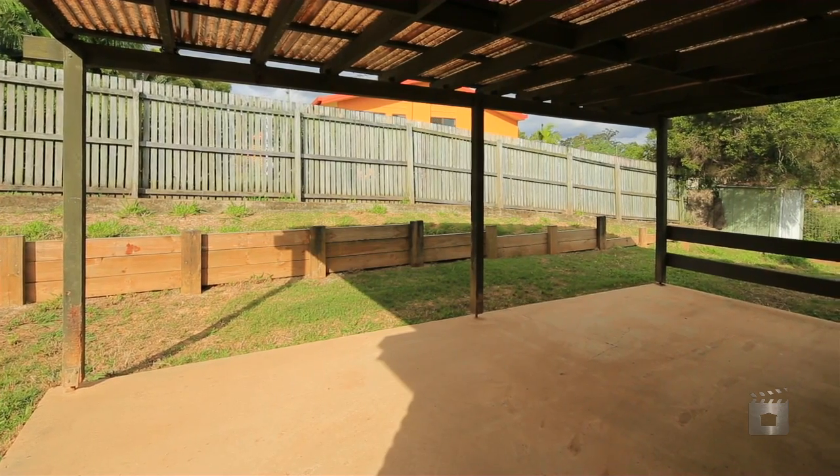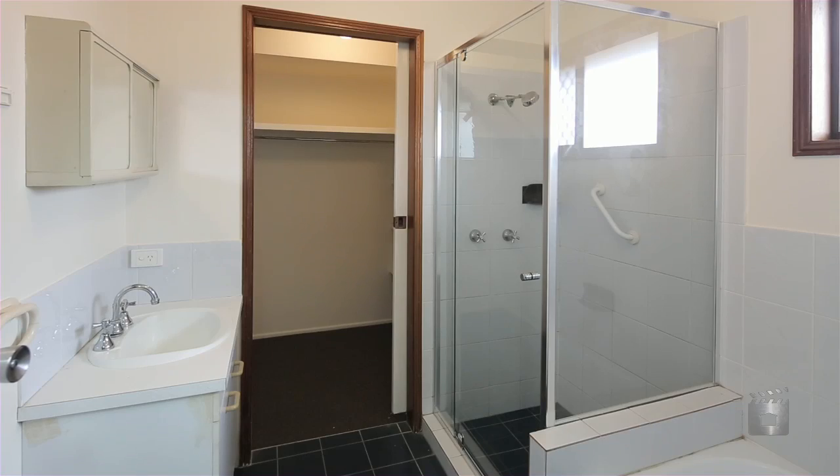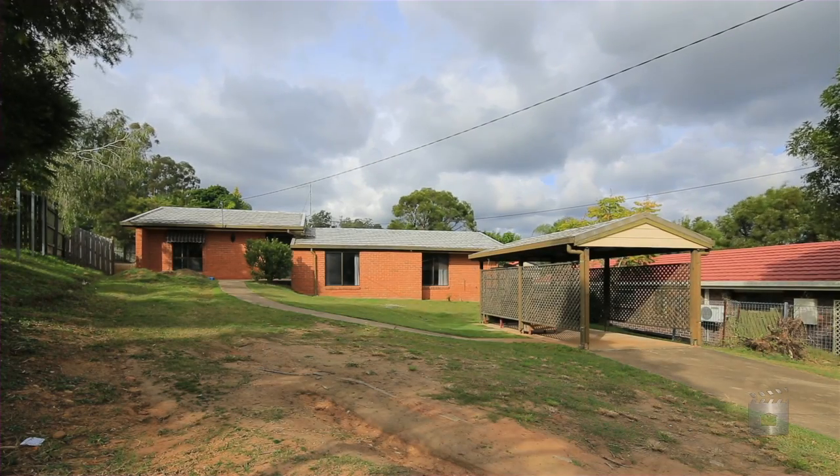Downstairs is a second living area and three large bedrooms, all with built-in wardrobes, the master with walk-in wardrobe, positioned only minutes to local schools, parks and convenience stores.